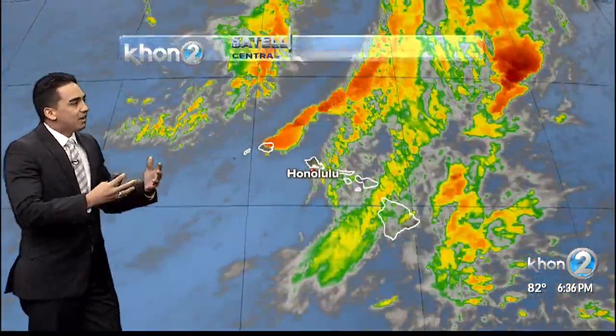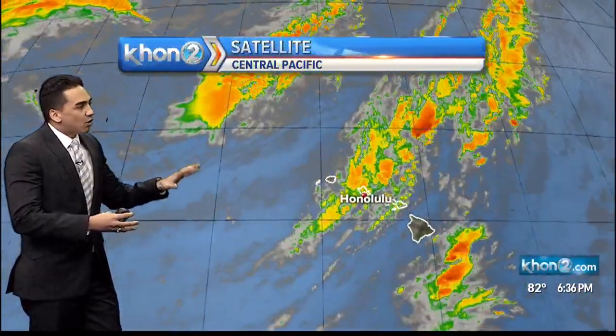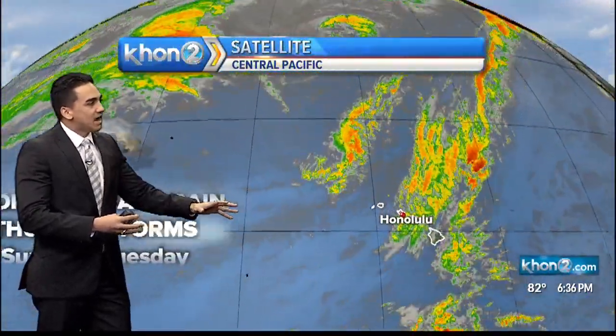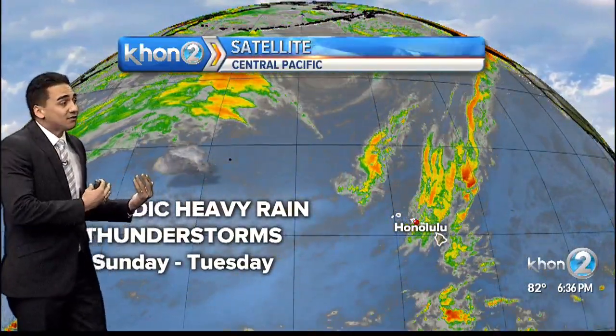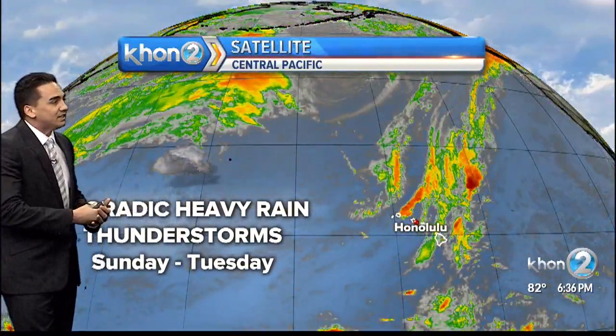Looking at our satellite, we have a lot of things going on. We have that cold front coming in from the west, really impacting Kauai, Niihau, and Oahu today, and a surface trough or disturbance moving west from the east, really starting to impact Hawaii Island.